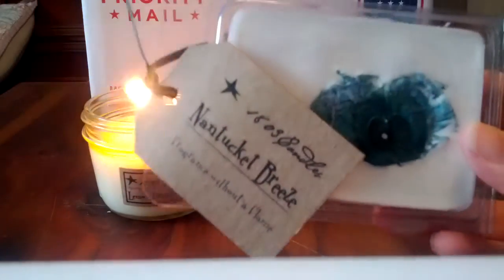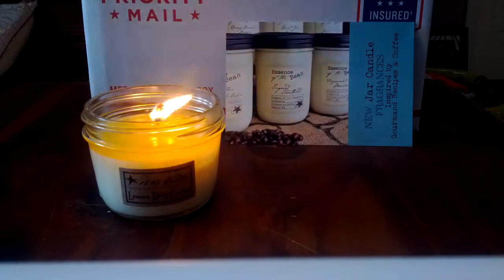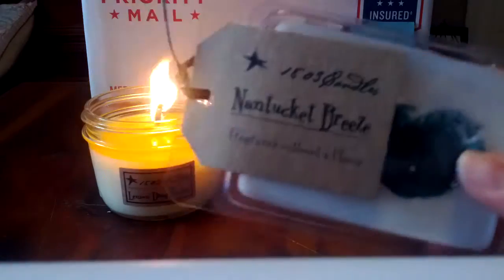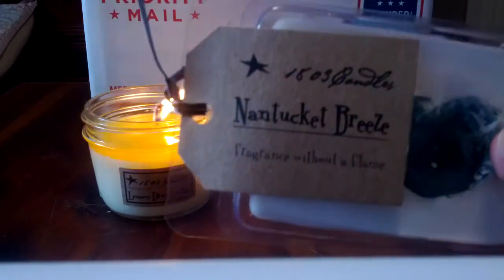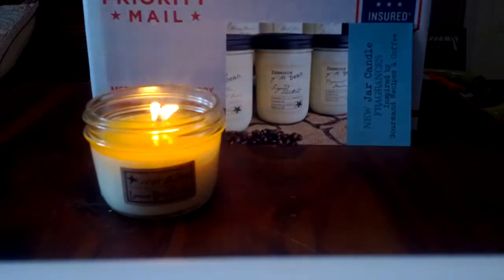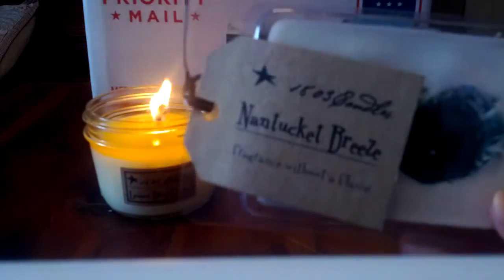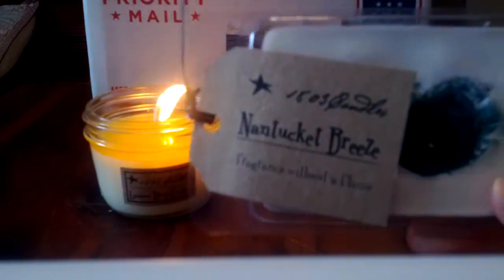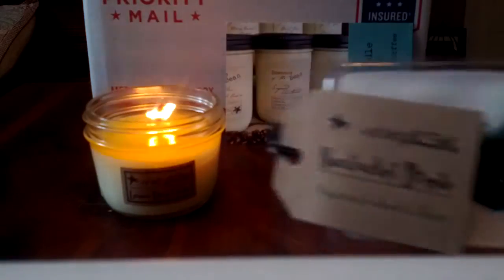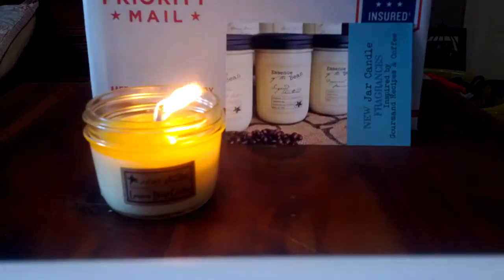Starting the wax melts review - Nantucket Breeze is one I thought I'd like for spring because I'm getting in the mood for fresh and clean scents. It's like a watery ozone type scent, or a saltwater type scent. A lot of those scents have a floral note to them, but this one does not - it's like pure, salty sea air fragrance. Really nice; I could actually see myself getting a jar candle in this one. They put what looks like a petal or something in the wax - very pretty.